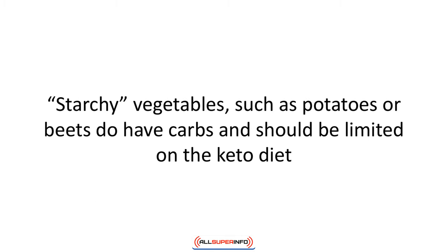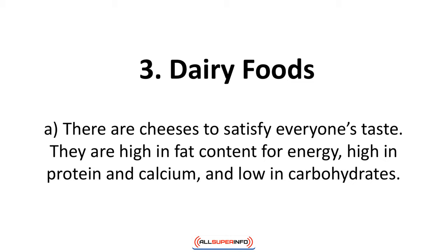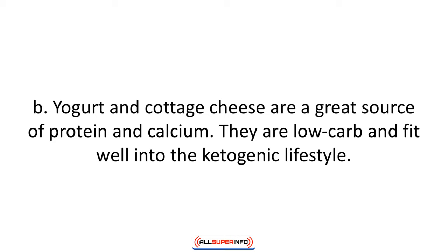Starchy vegetables such as potatoes or beets do have carbs and should be limited. Number three: dairy foods. There are cheeses to satisfy everyone's taste — they are high in fat content for energy, high in protein and calcium, and low in carbohydrates. Yogurt and cottage cheese are a great source of protein and calcium and are low-carb. Be sure to stick with plain yogurt, as the flavored types and so-called low-fat versions contain a lot of sugar.